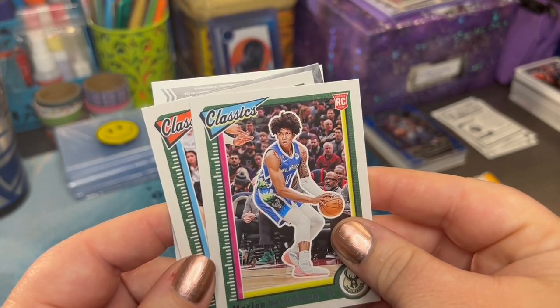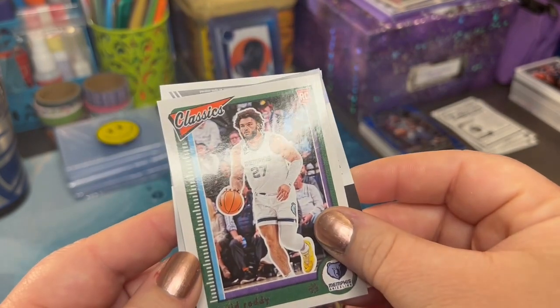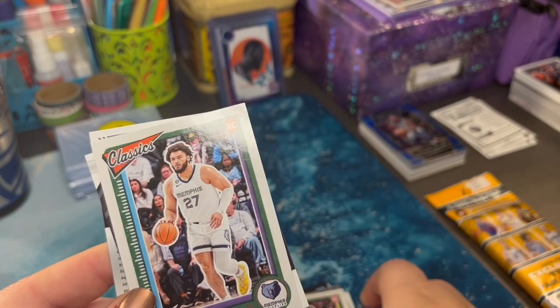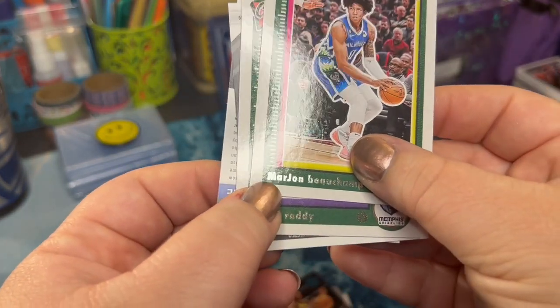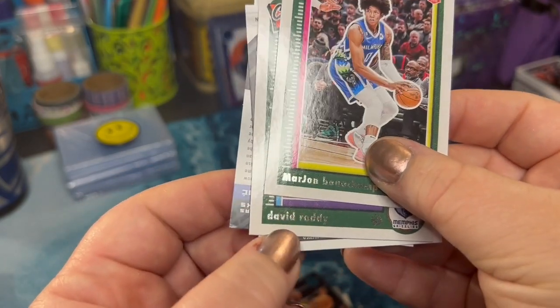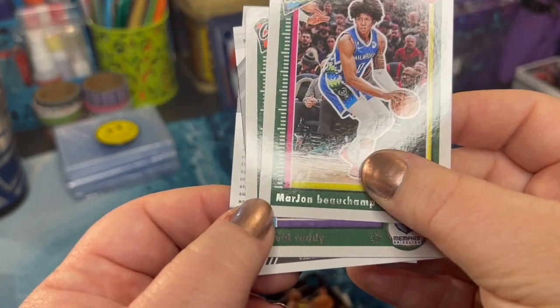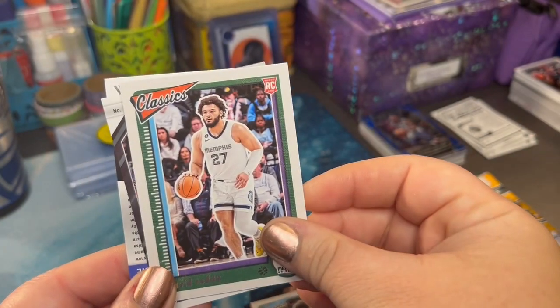I like the Classics card. Marjan. David. Here's something interesting — Marjan has a capital M, but lowercase for the last name. And then David, both lowercase. I wonder why that M is uppercase. Might be nothing. Might be something.